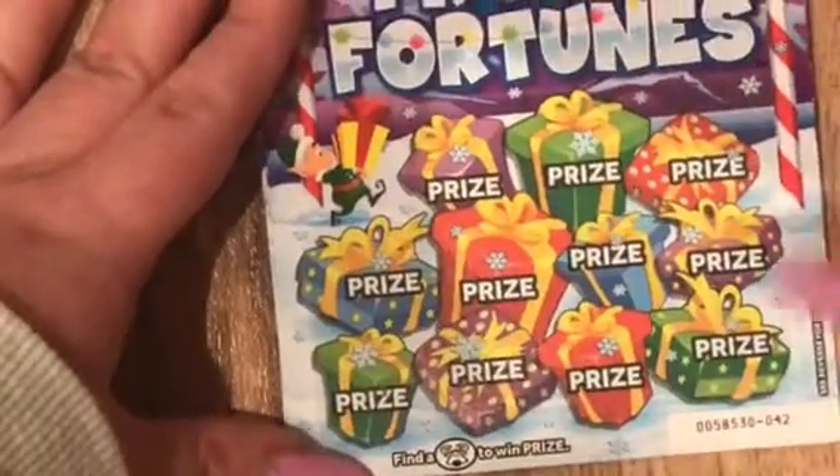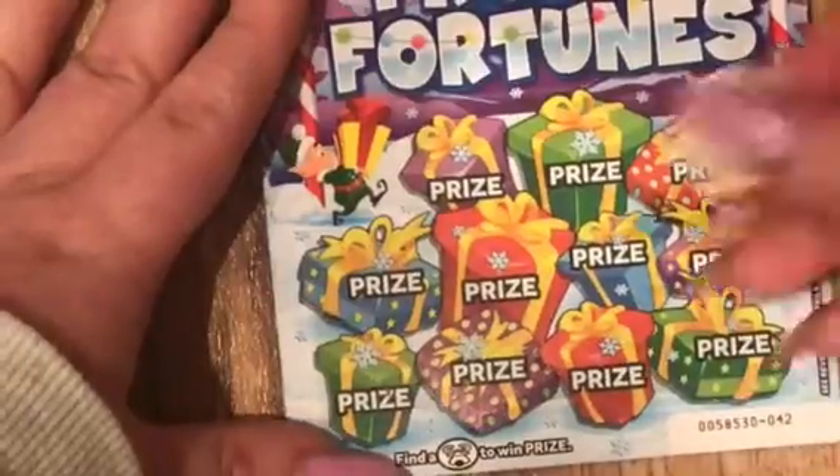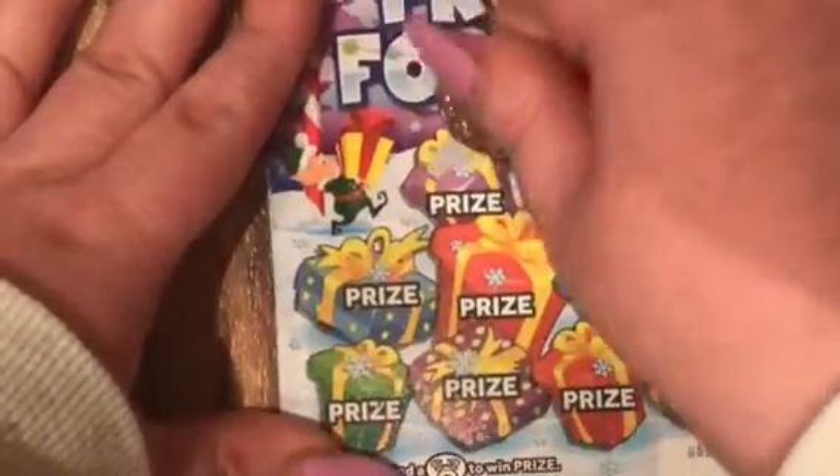I think it is actually maybe meant to be Rudolph, but it doesn't have a red nose, so I don't know. Maybe it's just a reindeer.